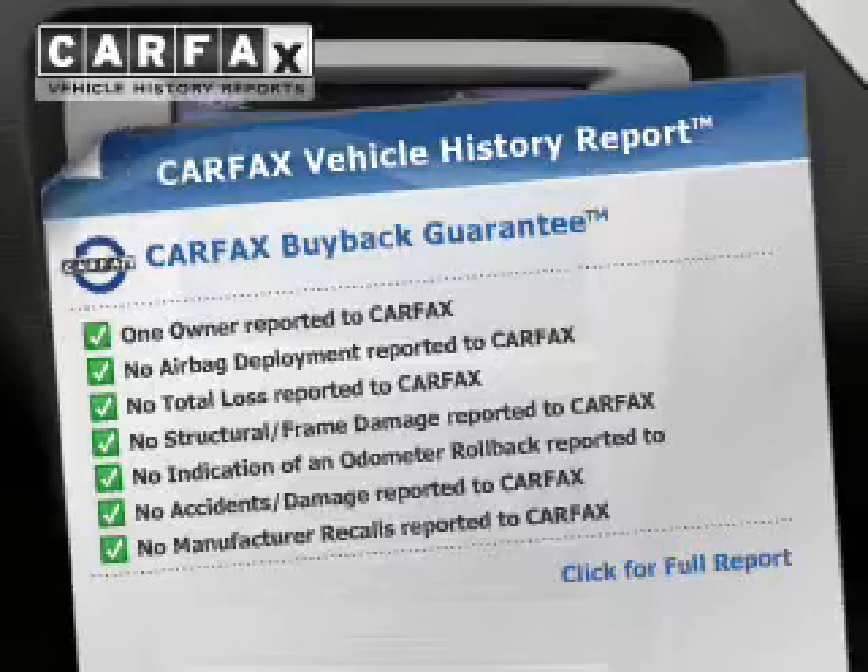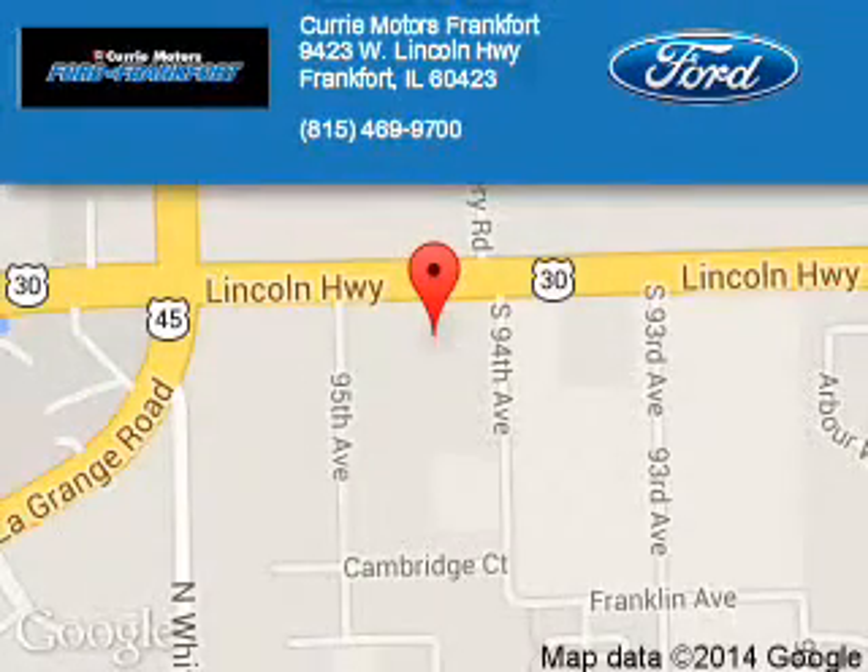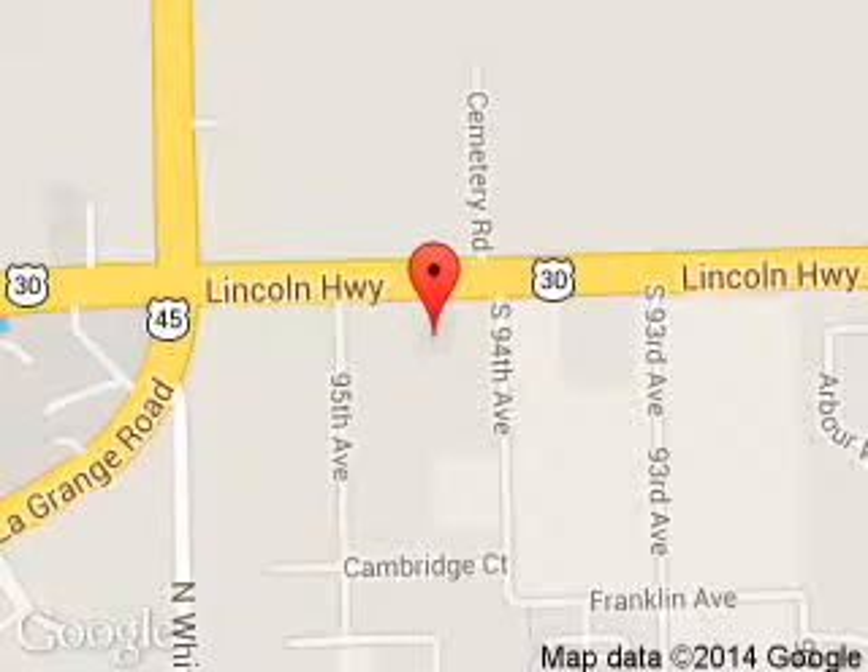Let us put you in the driver's seat today. Call or click to contact us. Curry Motors Frankfurt is dedicated to doing everything possible to ensure that the experience you have selecting your next vehicle is a pleasant one. We are located at 9423 West Lincoln Highway, Frankfurt, Illinois 60423.